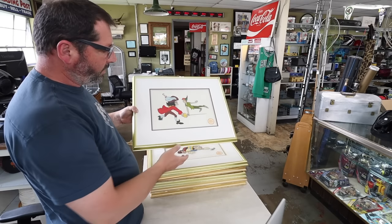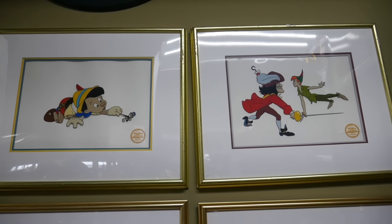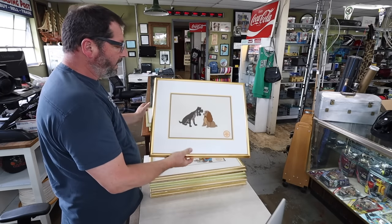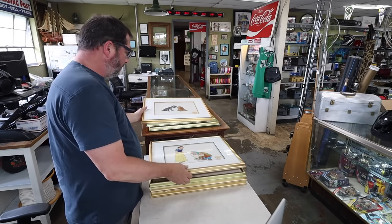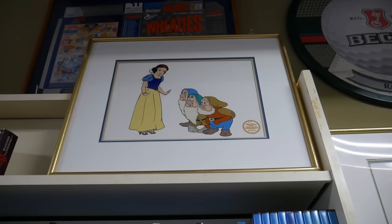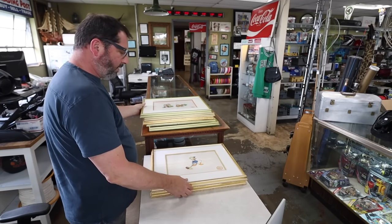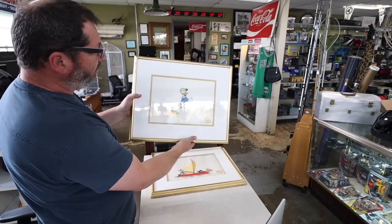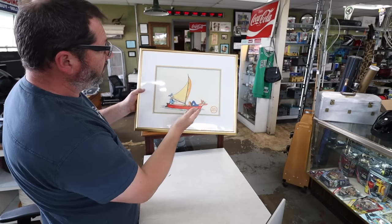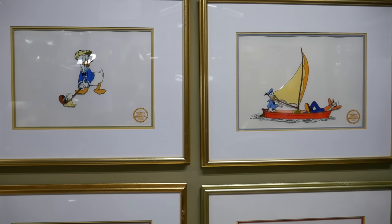I don't have the whole transaction, but these are pretty cool. I paid $110 for seven of these. We got Peter Pan, Pinocchio, Lady and the Tramp, Snow White — these are all originals from Disney Store at Disney. Then we got Mickey and Pluto, and the last two are my favorites: Donald Duck playing golf and Donald Duck with Goofy.